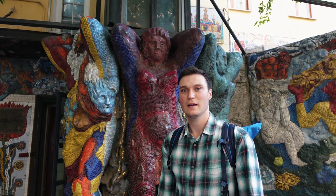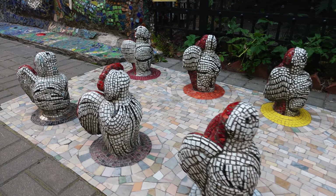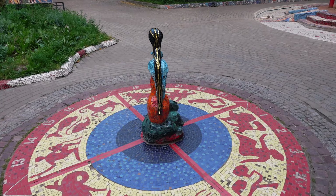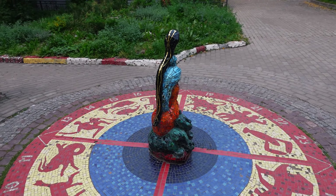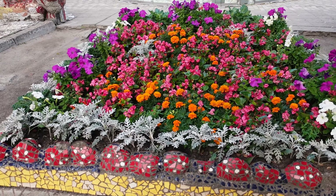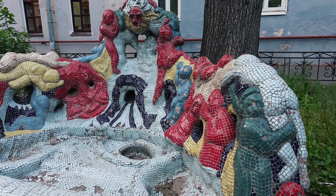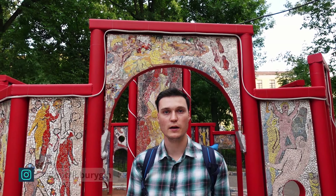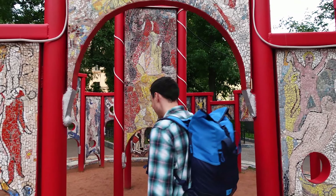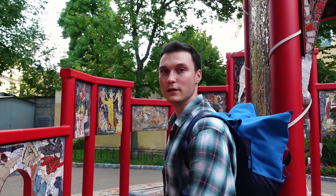Что же можно здесь увидеть? Трёхметровые атланты, поддерживающие мироздание. Ангелочки миниатюрного размера. Фонтан со светомузыкой под названием «Мать и дитя». Мозаичные солнечные часы, по которым в погожий день можно узнать время – на них нанесены все 12 знаков зодиака. В центре дворика находится мозаичный олимпик, состоящий из 64 картин, каждая из которых иллюстрирует определённую сказку или легенду.